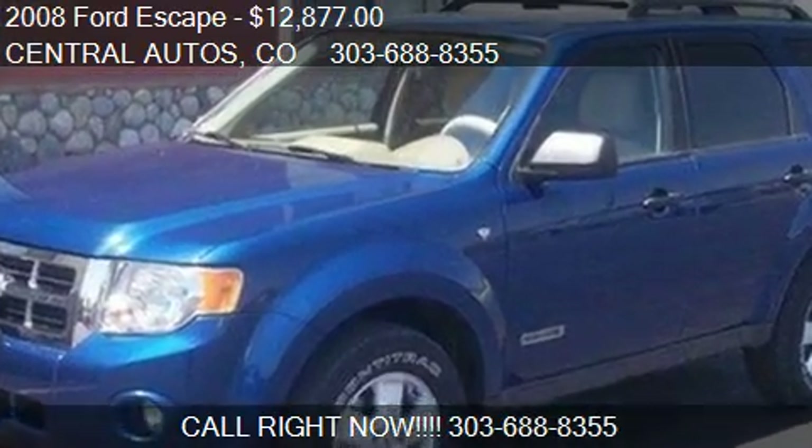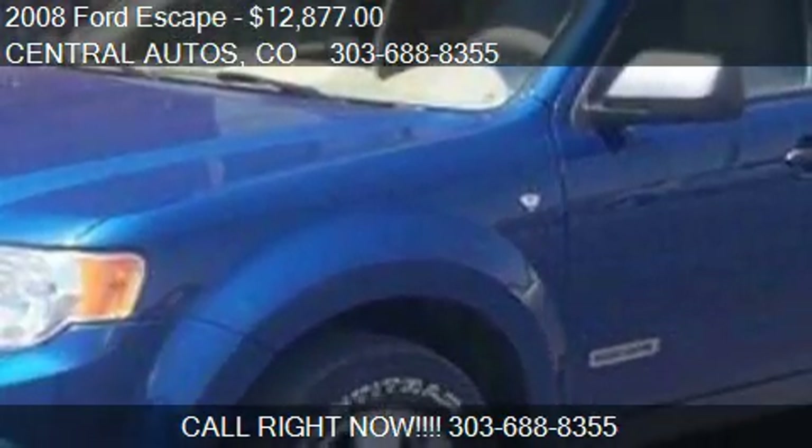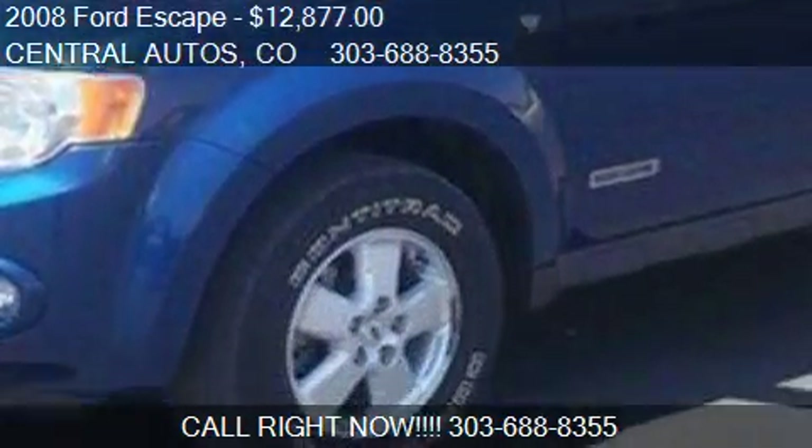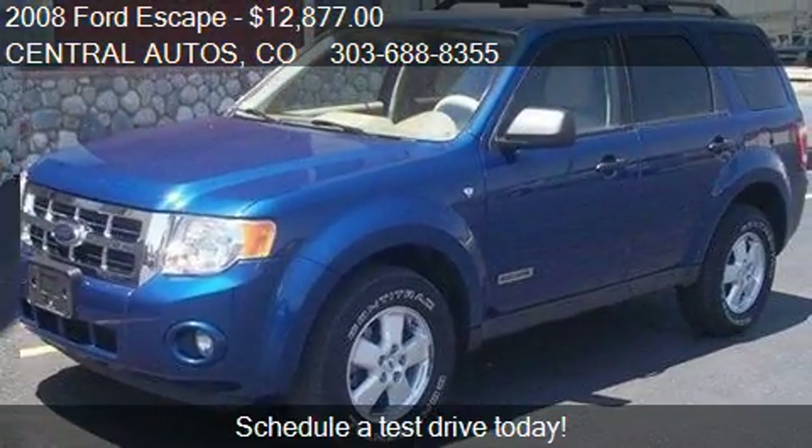This 2008 Ford Escape is offered by Central Autos, priced at $12,877. This Escape is ready to sell.